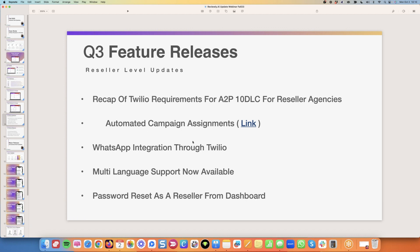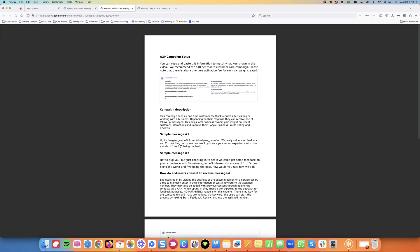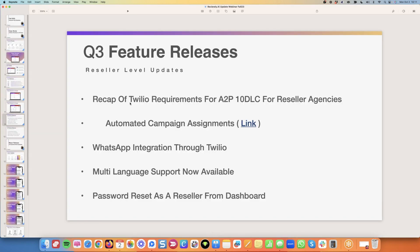We implemented automated campaign assignments. If all of your campaigns use the exact same messaging — where the only change is the business name and the person doing the outreach — this is a very approvable message and you can put everybody into the same campaign. They can update and tweak it slightly, but we're not doing any cold outreach — you're literally asking for customer feedback, which is customer care. Every single new business that comes in will automatically be put into your Twilio brand and campaign.